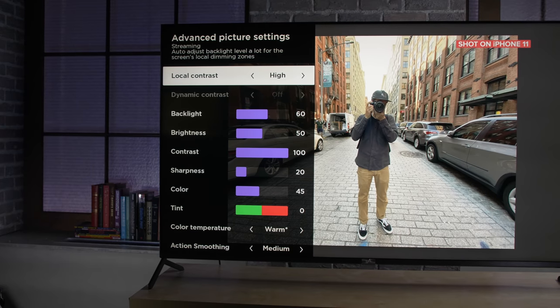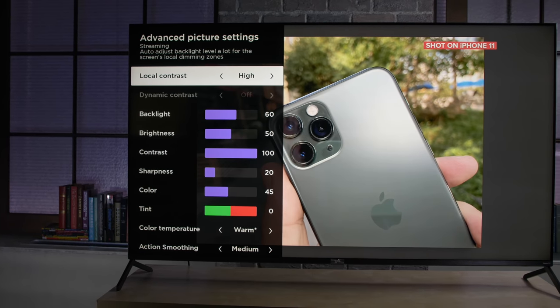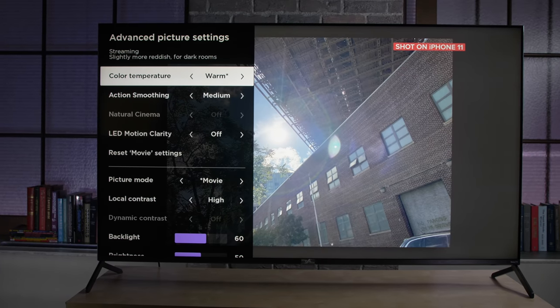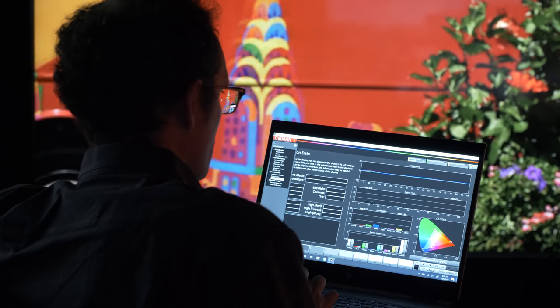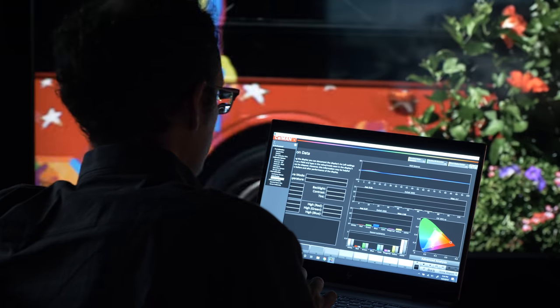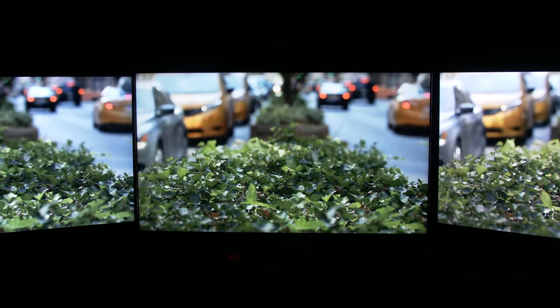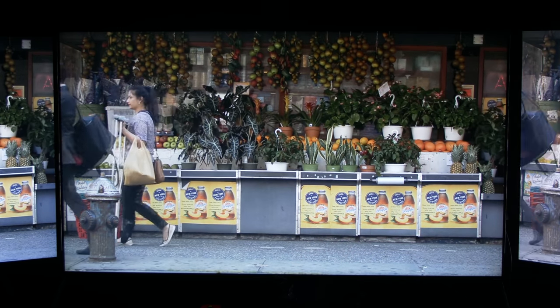Another important aspect of picture quality is color. TCL put quantum dots into this TV — they're actually calling it a QLED TV this year. That means the TV has a wider color gamut and it can more faithfully reproduce the 4K HDR color found on the best video. In my test it was a kind of subtle improvement, didn't really tip the scales in the TCL's favor, but on the flip side it was right there with all the other TVs in the lineup, and color accuracy was very, very good — no complaints there.